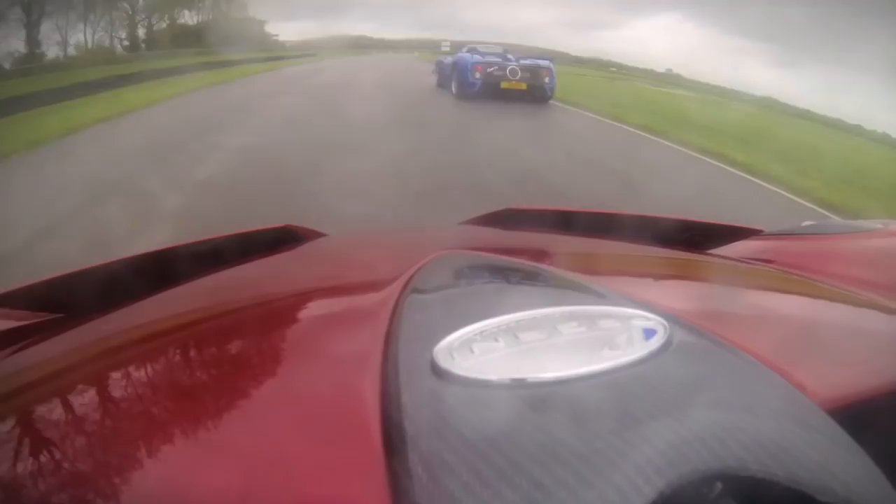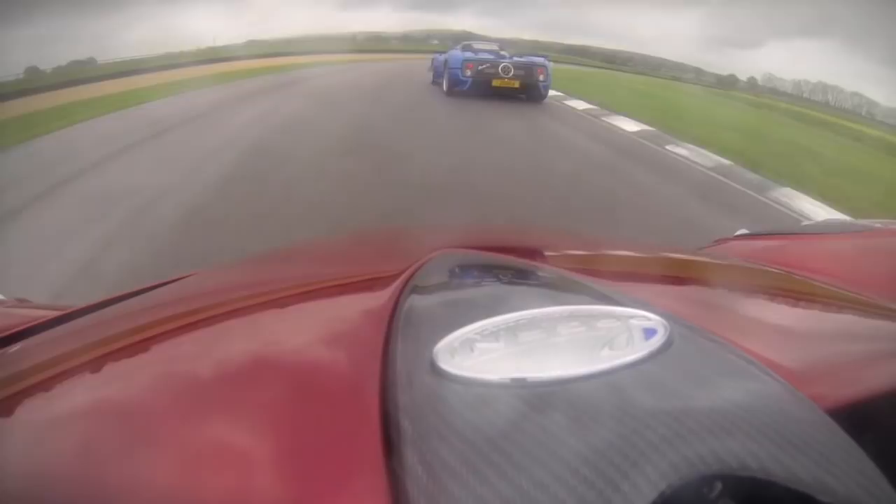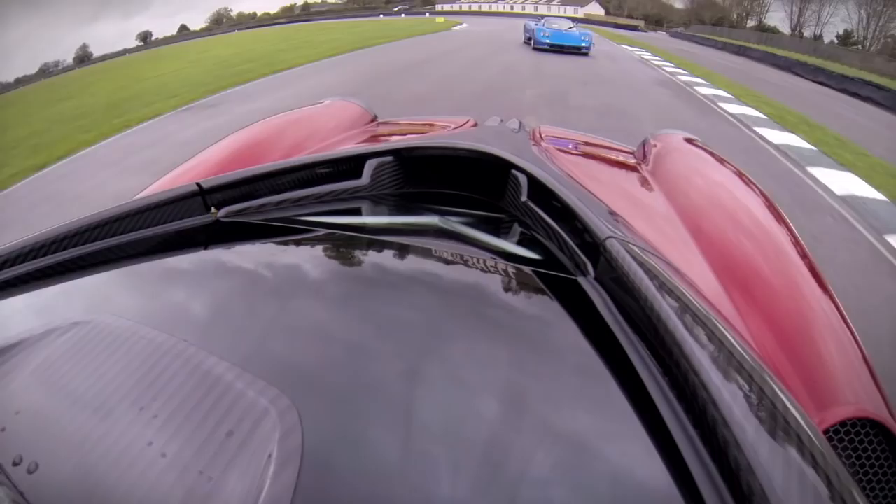The aerodynamics are very active. There are two wings on the front and two wings on the back that move independently. As you accelerate, the rear ones come up and push the rear down. As you hit the brakes, they all come up and push the car onto the ground.